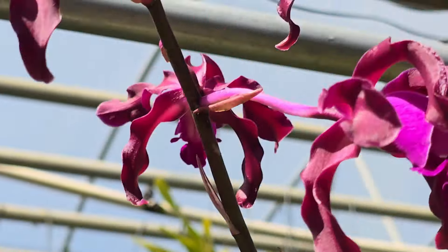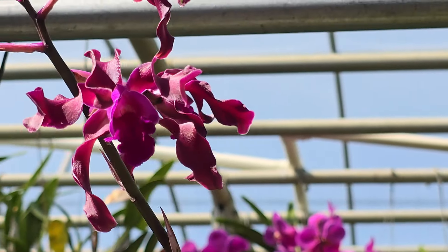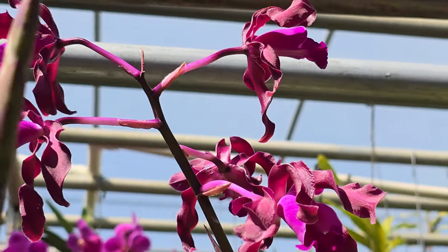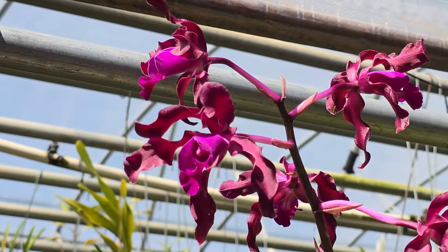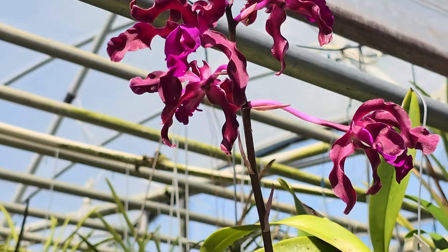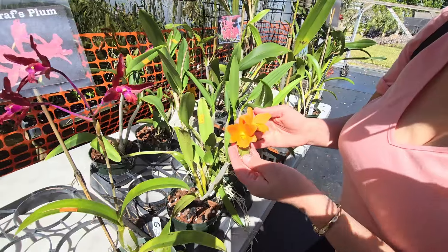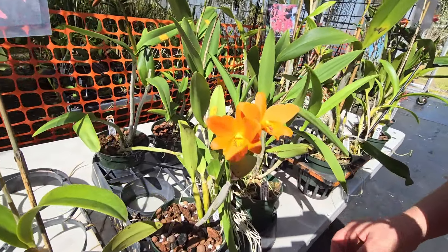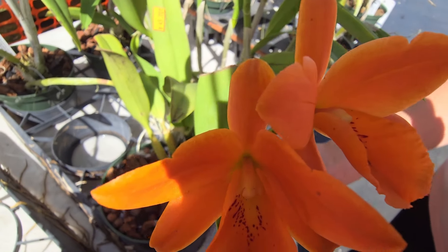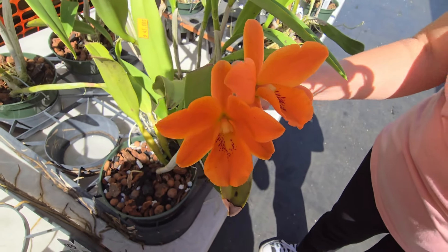We have a zoom now — look at that, that's beautiful! I'm loving this phone. Look at this orange — this is divine, oh my god, this orange is beautiful! You can appreciate it without the sun hitting it straight on.